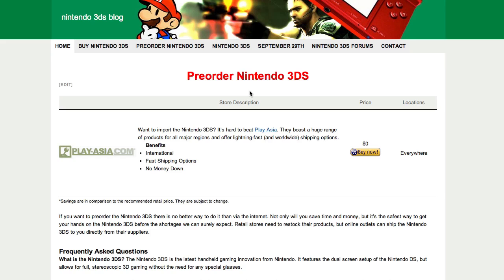But if you want to reserve your 3DS and you don't mind paying the extra money for the shipping and the fact that the Japanese 3DS will cost more than the American one and all that, then PlayAsia is probably the best store to get it from.